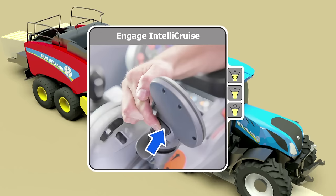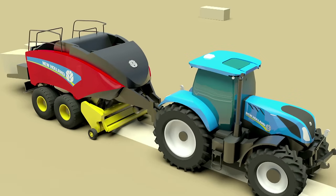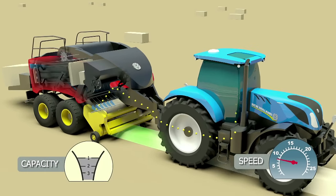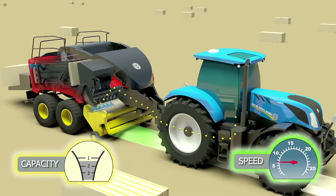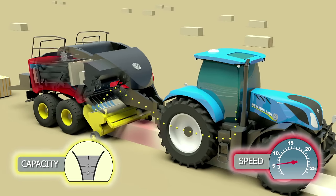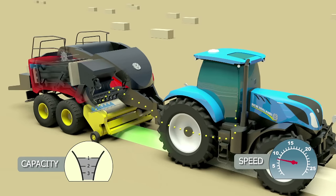IntelliCruz is engaged by pressing the button shown on the rear of the command grip multi-function handle. During field operation, windrows will vary due to crop yield. Regardless of the type or width of the rake used to form the windrow, crop flow inconsistencies will exist. The IntelliCruz system will control tractor speed to present uniform crop flow and maximize productivity. The baler will sense windrow yield and send feedback to the tractor to adjust transmission speed and maintain the target capacity preset by the operator.